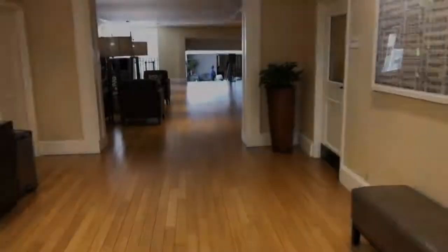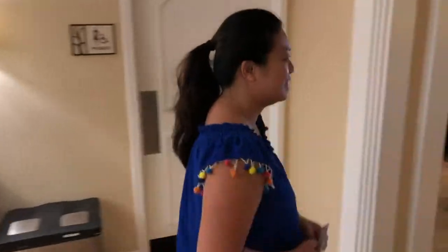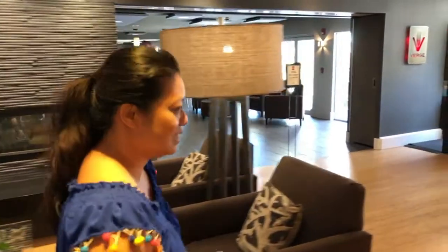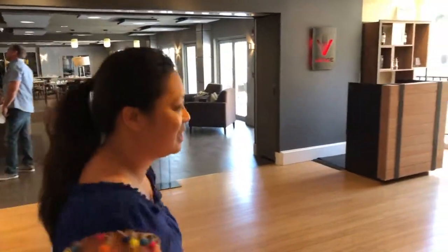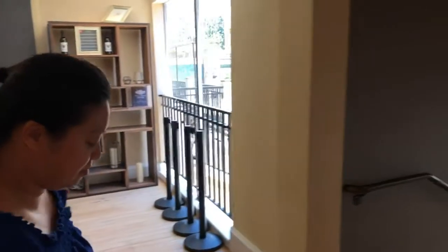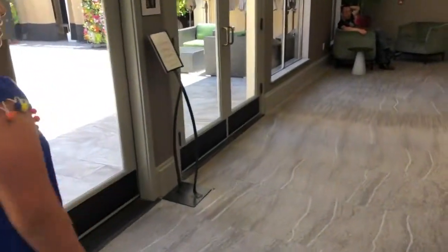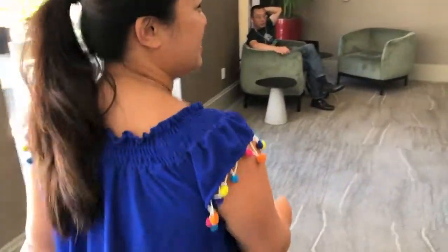This is Lolita — she's the person who can get all your wedding venue arrangements done. Whether you're planning a wedding, attending an event, or just visiting town for a vacation, she will show you everything the hotel has to offer.